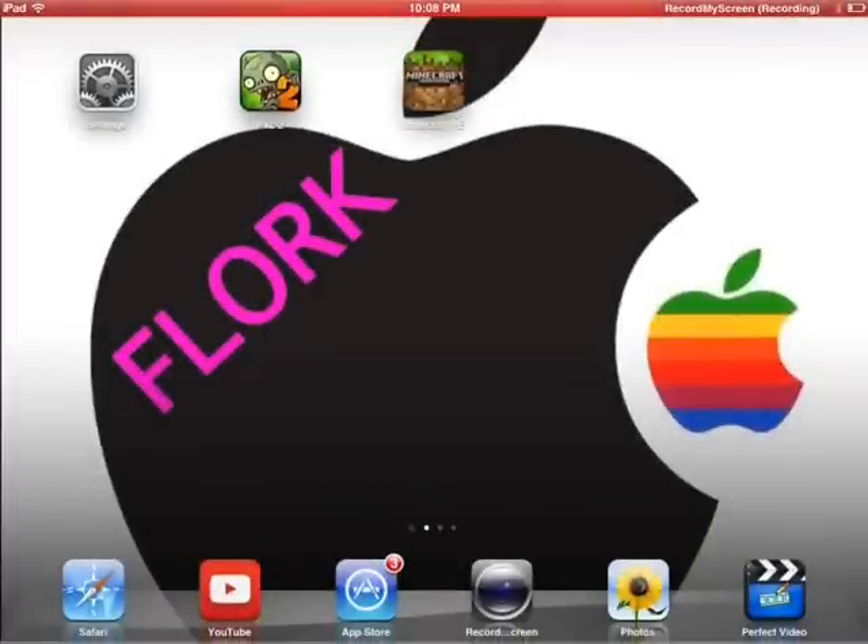Hey, what's up guys. Today I'm making a video about something that's incredibly basic, and I'm honestly a little surprised that people have trouble doing this. I've had people ask me both in person, online, through email, blogs, Twitter — all kinds of stuff — about what to do for this situation. People want to know how to update their apps on the App Store.